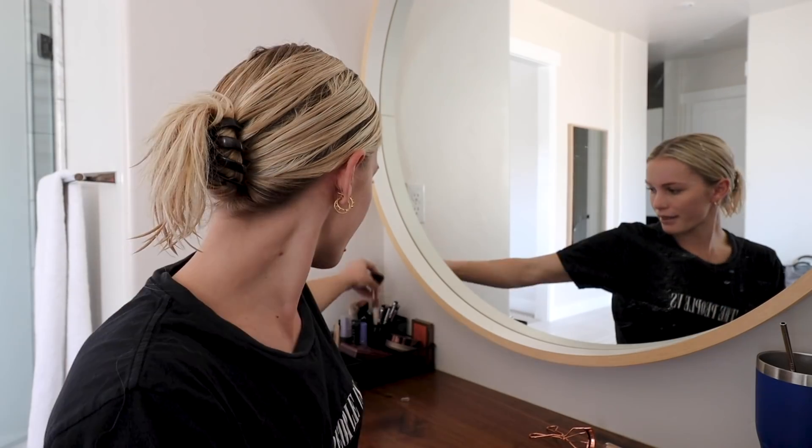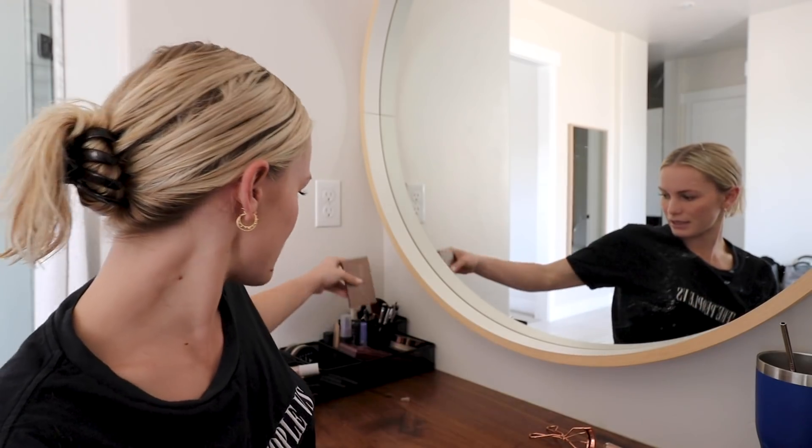I'll leave my discount code link for you guys if you want to buy any of that. Then I get a little bit of blush, chuck it near my cheeks and then a little bit of the darker contour underneath. Usually I just use the blush and don't care too much for the rest. It looks really pink in the camera but it's not — must just be the lighting.